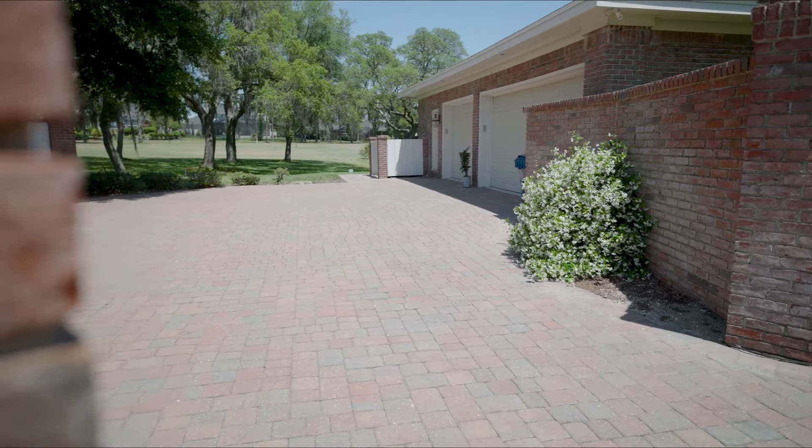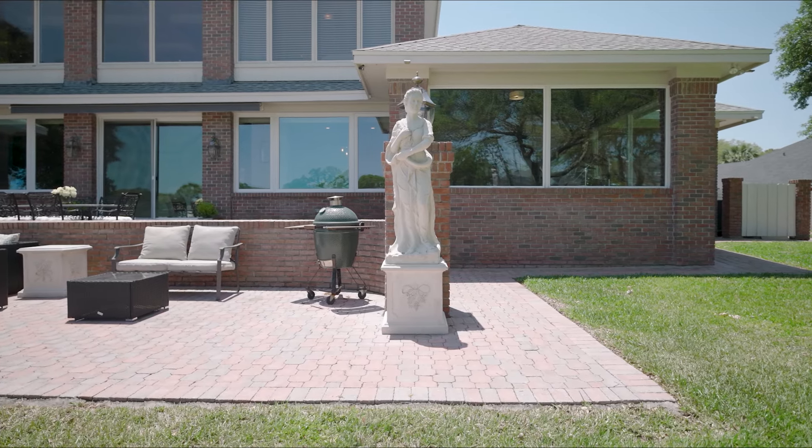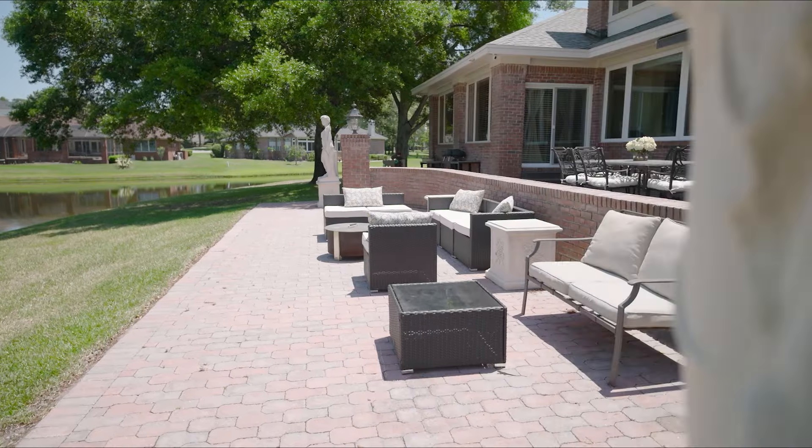Oversized three-car garage, plenty of parking, plenty of space for entertaining. You'll love the outdoor space to catch sunrise and sunsets.